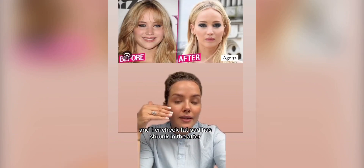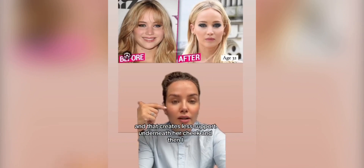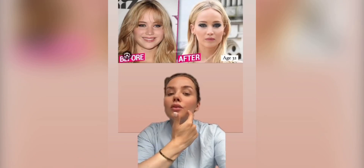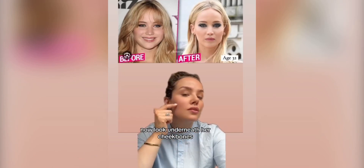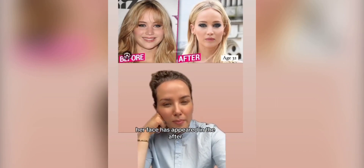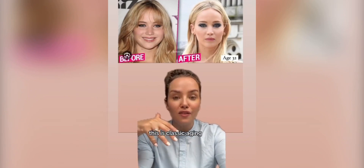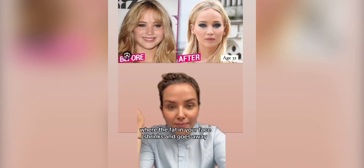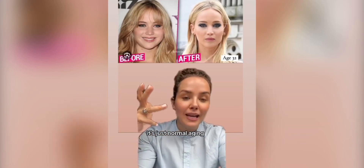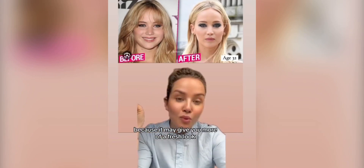Her cheek fat pad has shrunk in the after, and that creates less support underneath her eye, which can contribute to looking tired. Look underneath her cheekbones — you can see how her face has appeared a lot thinner in the after. This is classic ageing, where the fat in your face shrinks and goes away. It can make us look a bit skeletal. We normally add that volume back into the face because it gives a more refreshed, youthful look.